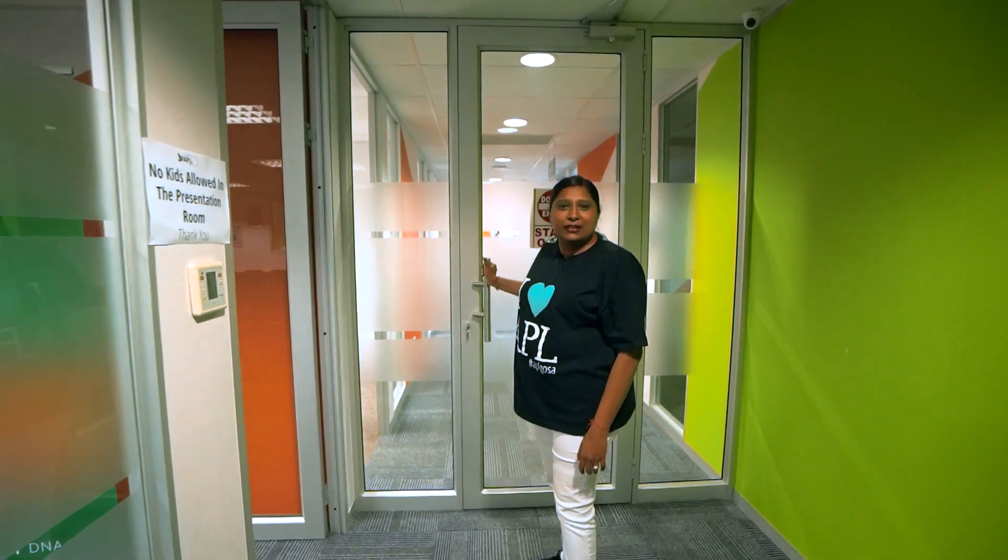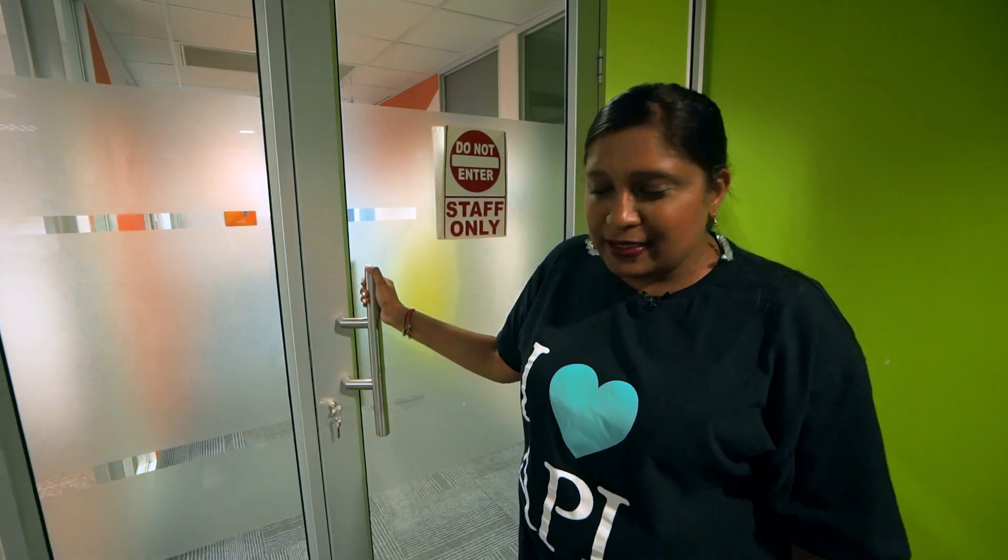Now you have an opportunity to take a sneak peek behind these doors where our corporate staff will meet you. These are our offices. Please meet Lishan Mudli, our operations manager.